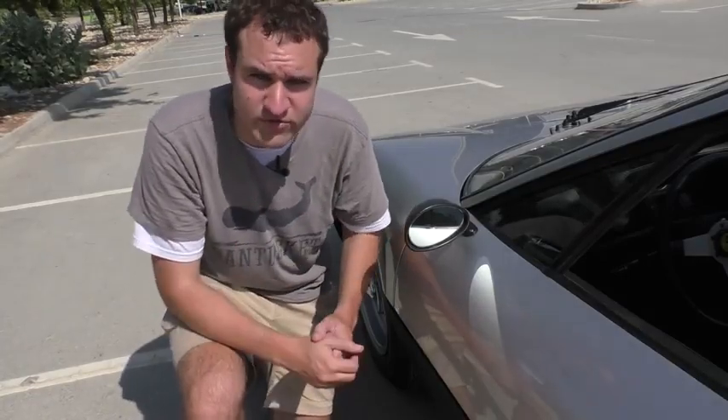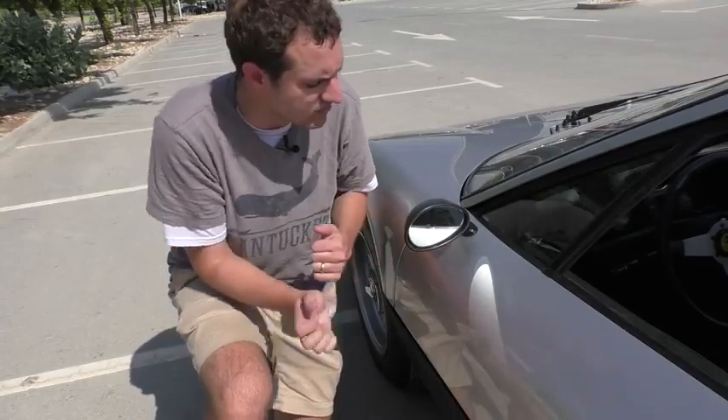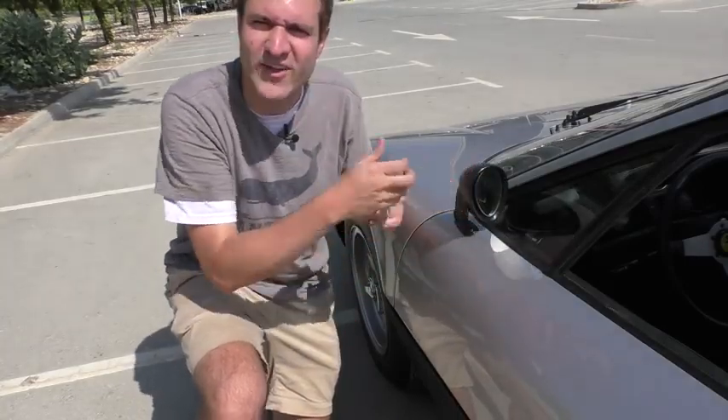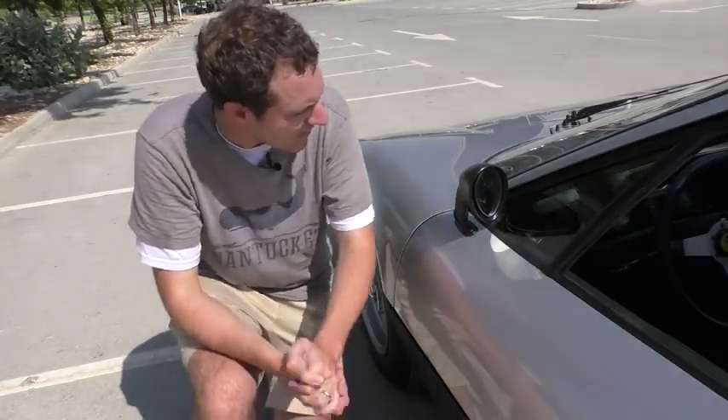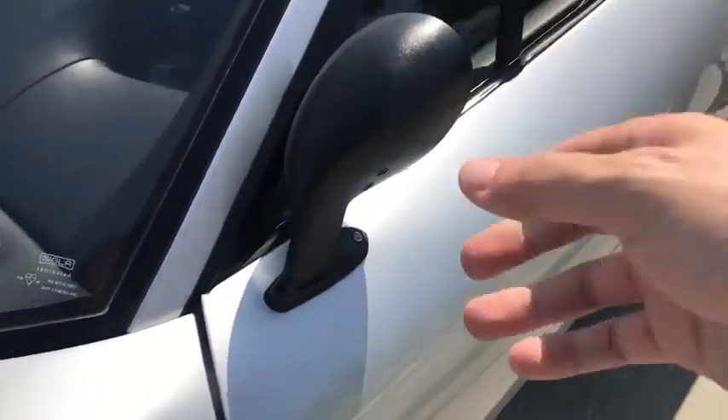Another interesting quirk on the outside of the Boxer is the mirror. There's only one exterior mirror on this car — it's mounted on the driver's side. And instead of folding it in when you want to tuck it away, you fold it up, which is a nice little touch. And more importantly, you could still use it when it's in this position — the car is just now more aerodynamic.